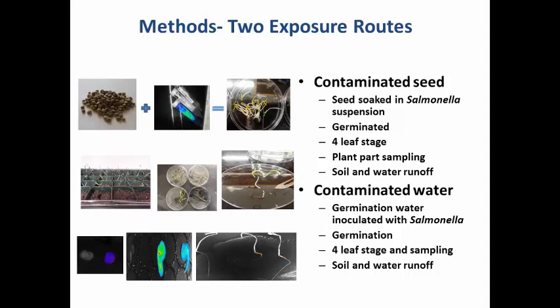In the second route of exposure, we used contaminated water. We began with clean seeds and put them into germination pouches. For irrigation, we added contaminated water — the water was contaminated with Salmonella, not the seeds. We let it germinate for about five days, then followed the same procedure: grew them to the four-leaf stage and sampled for enumeration of Salmonella.